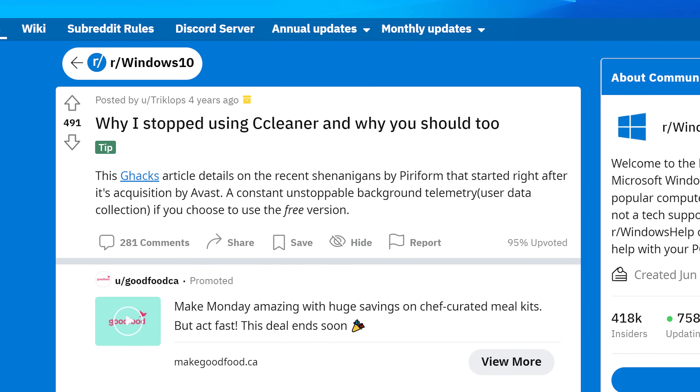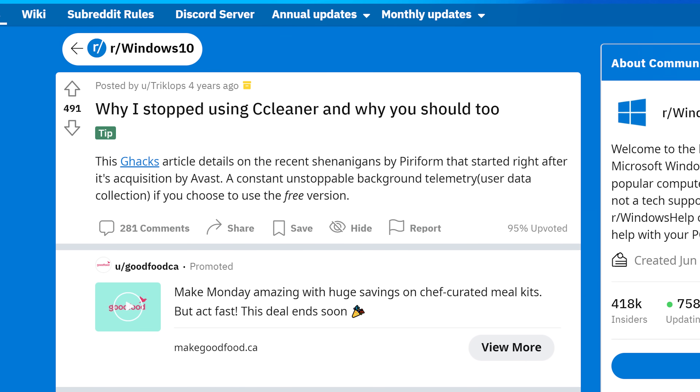All those people can't be wrong, could they? Well, as popular as CCleaner is, there are also plenty of people that warn against downloading it, even saying that it could do more harm than good. So what's the truth?